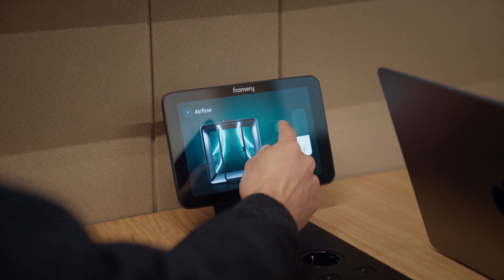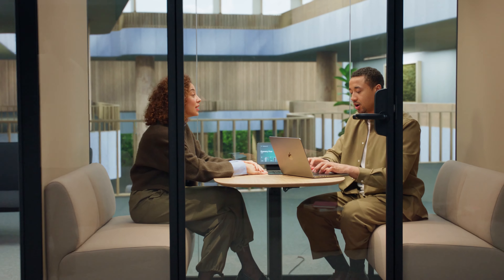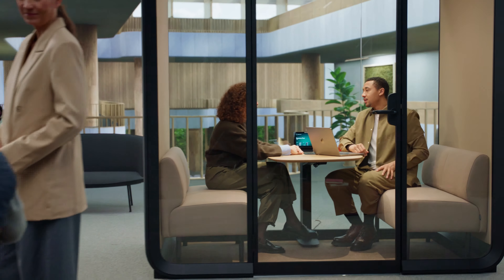A-Class soundproofing ensures privacy you can trust. Framery pods can be placed next to workstations without causing noise distractions for those inside or the people working nearby. The Framery office sound masking system improves the acoustics of the entire workplace.